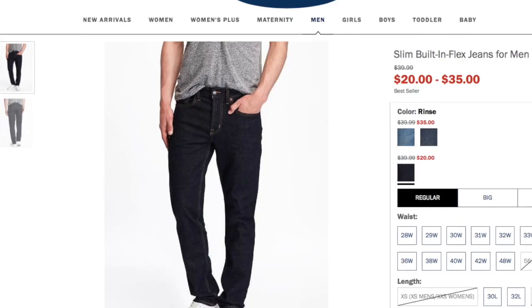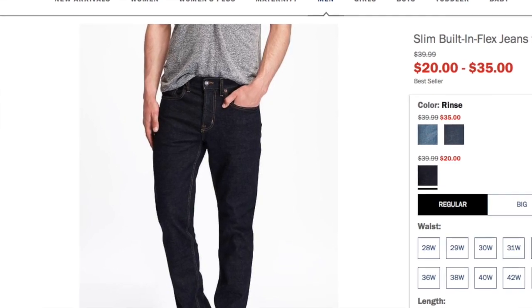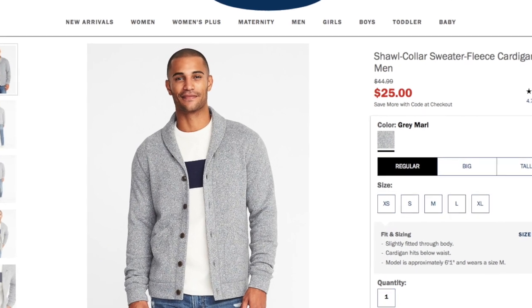Now I was wondering, could you do this for even less? So I've been searching the internet for the best prices to get you this outfit for even less. A pair of dark wash Old Navy jeans for around $20 to $35. A pair of Stafford wingtip boots from JC Penney's on sale for around $55. A gray shawl collar cardigan at Old Navy for $25. And of course a $10 pair of sunglasses at Walmart.